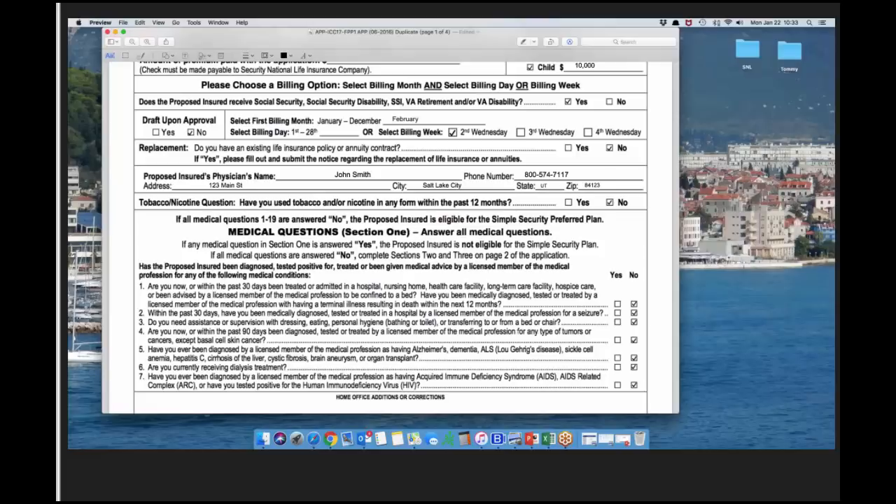If the payor is different, the social security question still regards the payor. On SNL billing day correlation: if someone's pay date is the first of the month and it falls on a holiday like January 1st, we will bill the previous business day — we will draft on that previous business day to ensure funds are available.